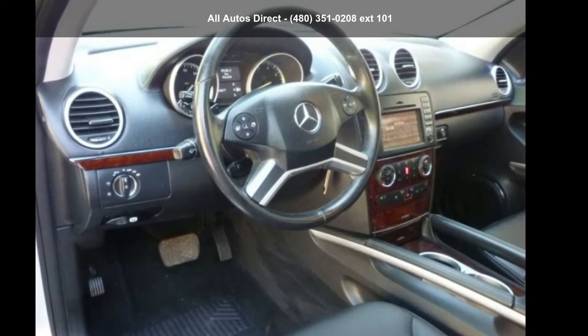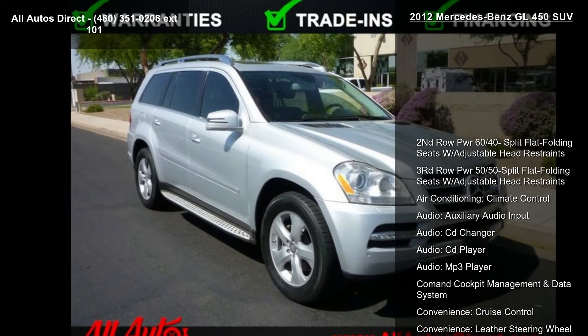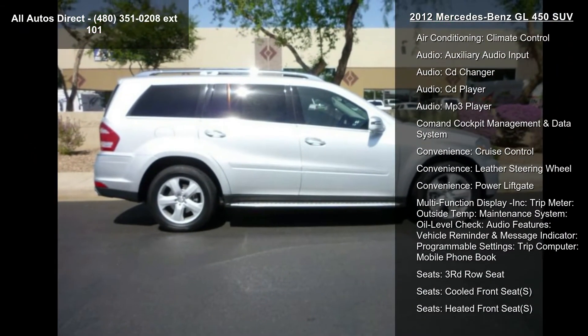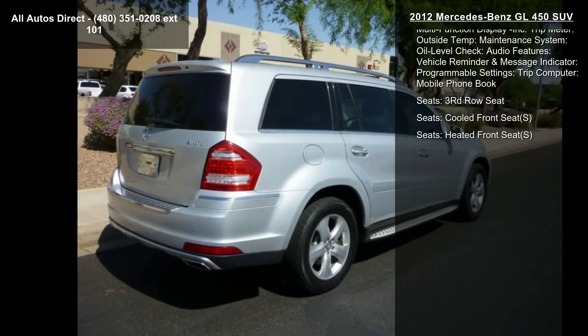Step into the Mercedes-Benz 2012 GL 450 SUV. If you are looking for a first-class ride, you have found it. This vehicle comes with a reliable 8-cylinder engine connected to a smooth-shifting automatic transmission.